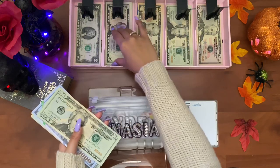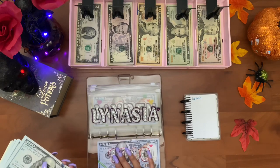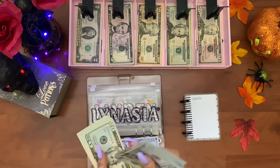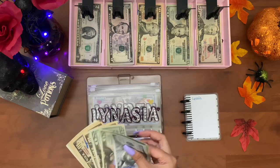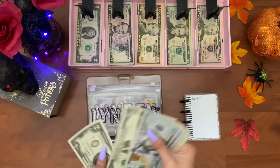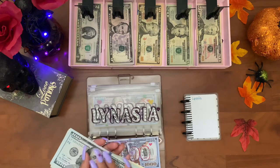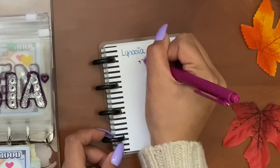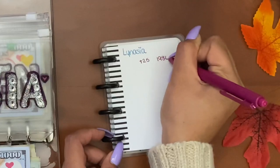Starting off with Lanesia — Lanesia gets twenty-five dollars a week. Lanesia now has one thousand nine hundred and eighty-six dollars. I'll just write twenty-five and one thousand nine hundred eighty-six dollars.